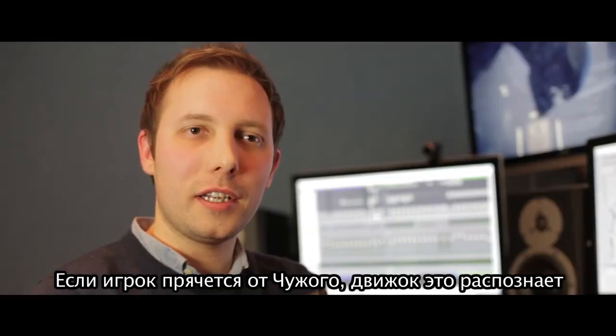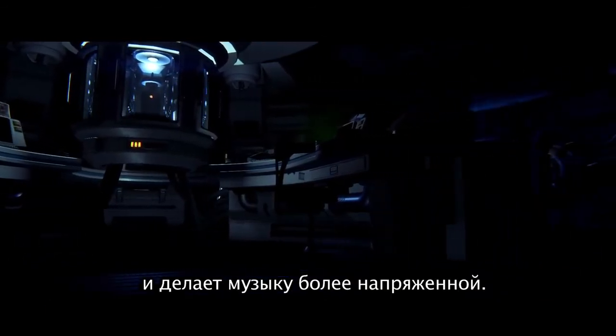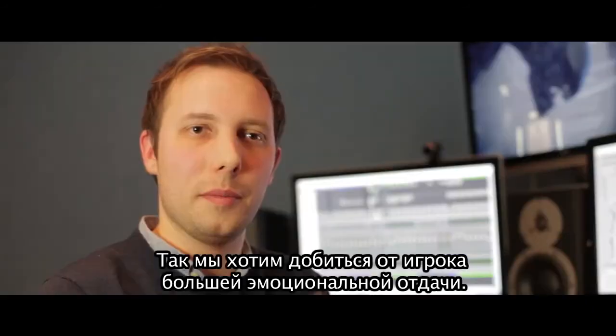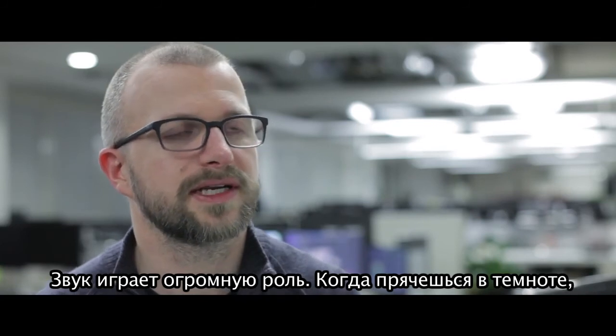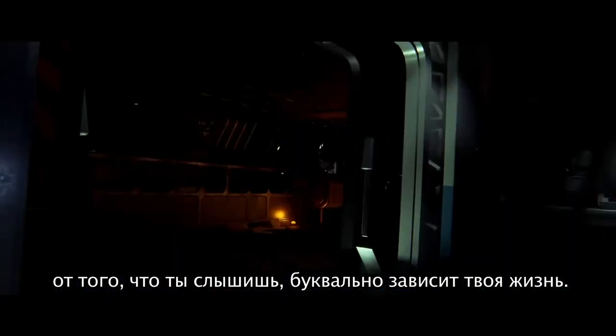If the player is hiding from the alien, the sound engine will know that, and it'll adapt, it'll make it more tense. The idea is to drive an emotional reaction from the player. In our game, sound is critical because when you're hiding in the dark, what you can hear might just be the key to your survival.